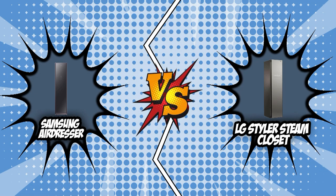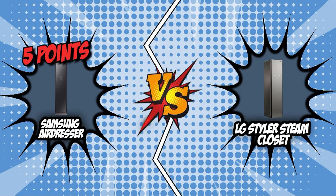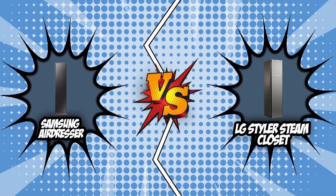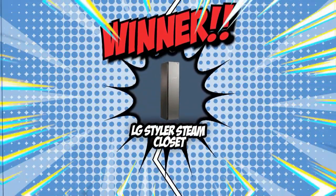The battle between the Samsung Air Dresser and the LG Styler Steam Closet has come to a close. Looking at the scorecards, Samsung has earned a total of five points, with its biggest advantage being its quiet operation. On the flip side, LG has garnered a total of six points, with the upper hand in terms of voice control, plus being the lighter and more compact option. Both these units deliver remarkable performance when it comes to steam cleaning, but with LG offering better additional features, they deserve to bring home the crown in today's brand wars.